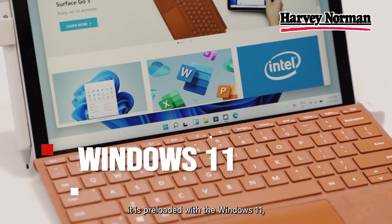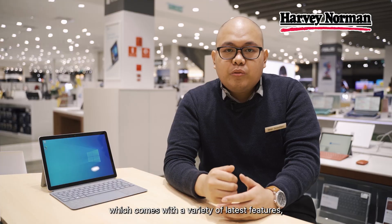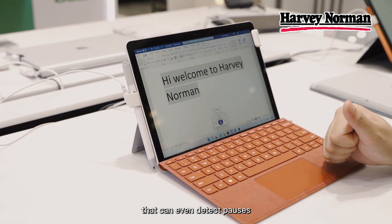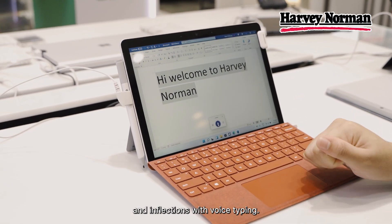And yes, you guessed it — it is preloaded with Windows 11, which comes with a variety of latest features such as transcribing your voice into text that can even detect pauses and inflections with voice typing.